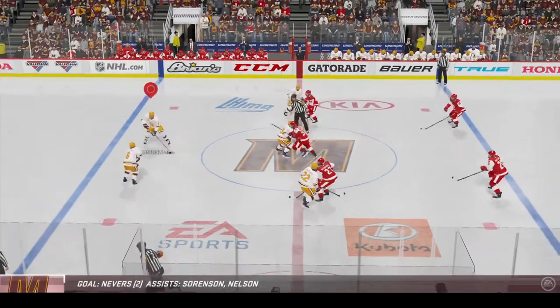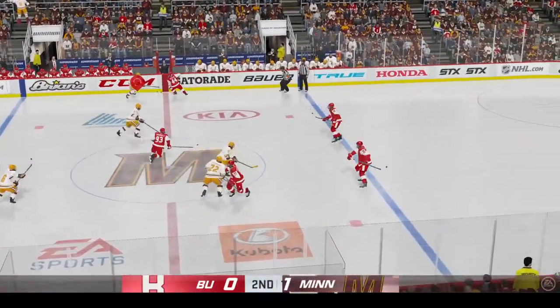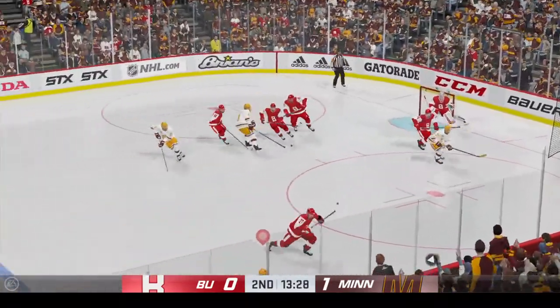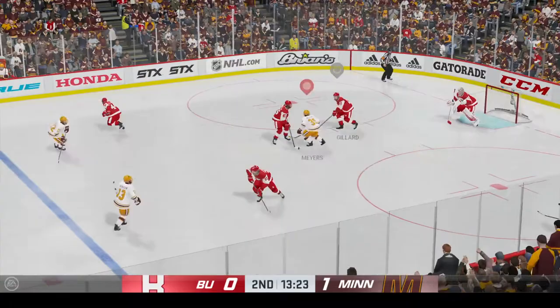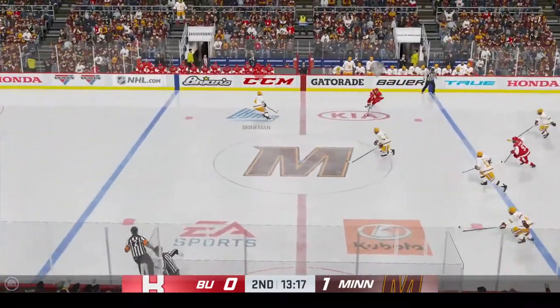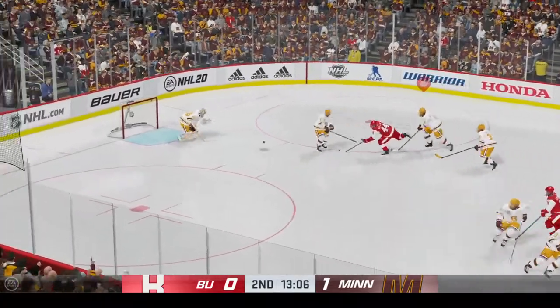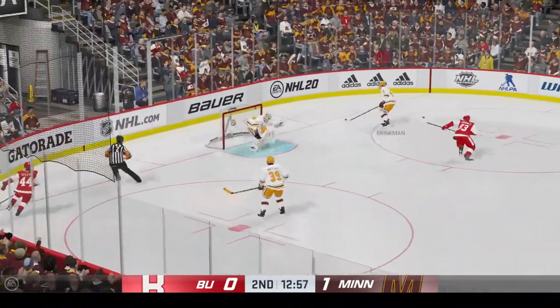Minnesota's gone up by one here in this second period — pretty important goal to break the tie as you get into the middle frame, and now you have a chance to control the way the game's going. He's gonna lose the shot — probably better off to take a little off the shot and get it on target. He's nowhere near the net, puck lands back onto a stick, and he gets a paddle on that one.